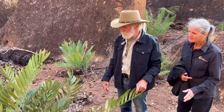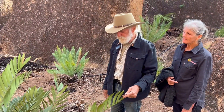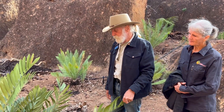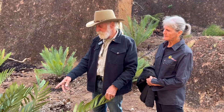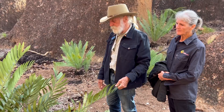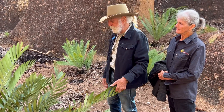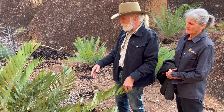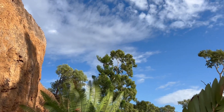This is a Zamia loddigesii from the Americas — from Mexico — and that's female. It's got female cones sticking up on there now. The leaves are a bit damaged because of course bringing them down in the transport from Katherine, the 2,000 Ks — they got a bit bent up, but they'll come back really quick.